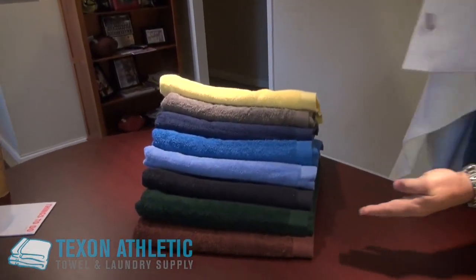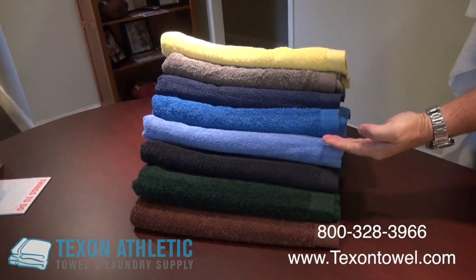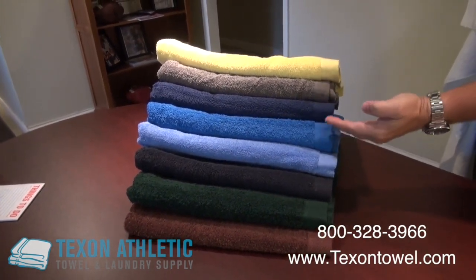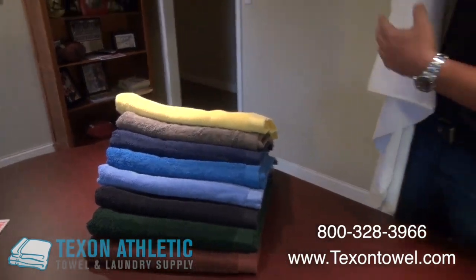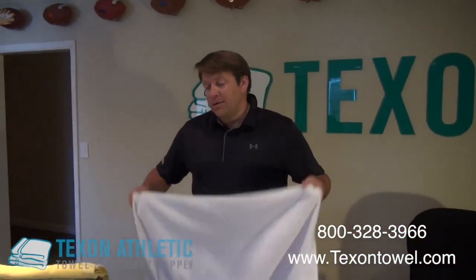We offer a lot of different colors: from brown to hunter green, black, porcelain blue, royal blue, navy blue, gray, yellow, white, and we also have tan. So all very popular colors.